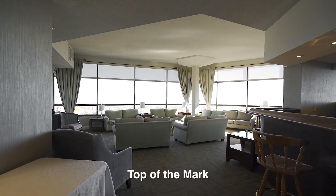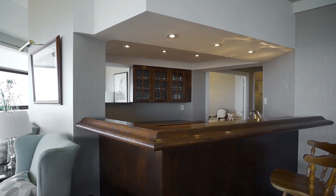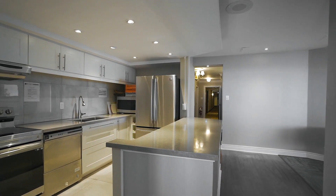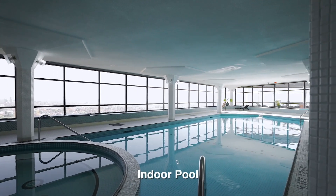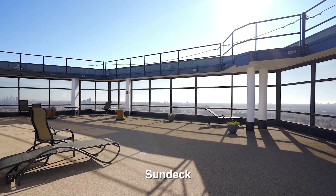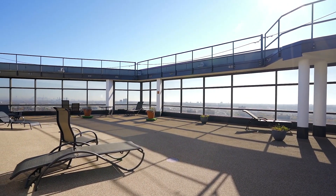The top of the mark is a conference centre social room with the most incredible view of the Toronto skyline, the waterfront, and even the CN Tower. Also on this level is a huge indoor pool, hot tub, and a sun deck which is surrounded with glass walls and an open ceiling to soak up all the warmth and sun.